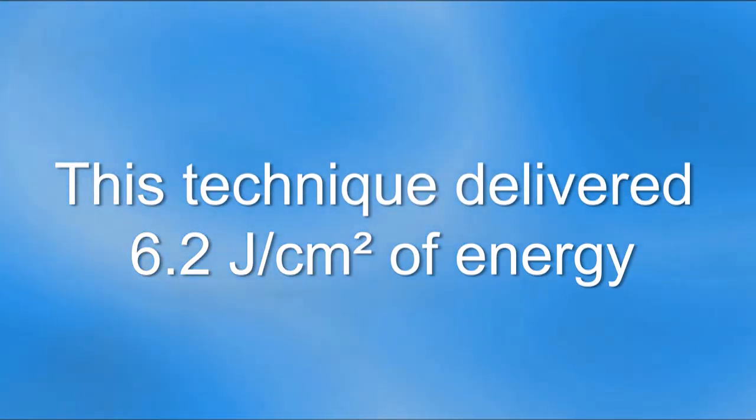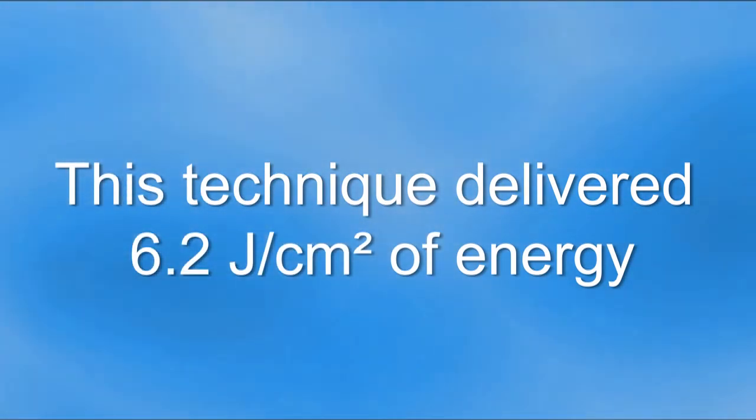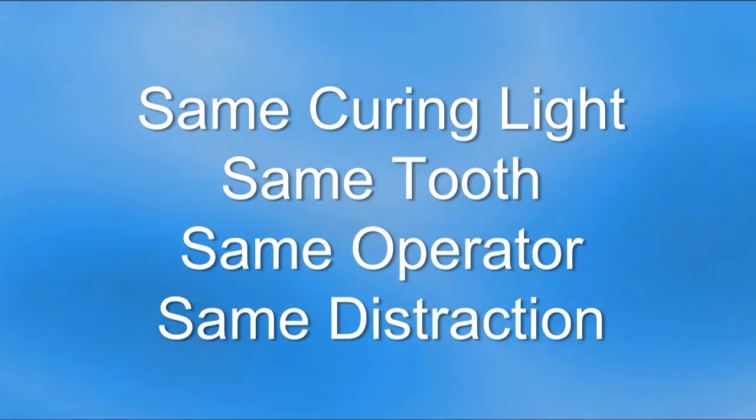You've just seen what happens when the assistant is distracted and interrupted when light curing a resin restoration. When this occurred, she delivered only 6.2 joules per centimeter squared. Now let's see what happens when the operator is paying attention.